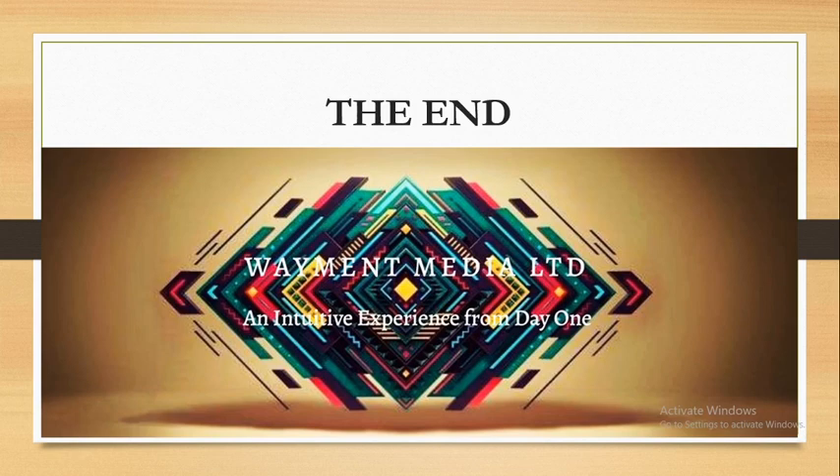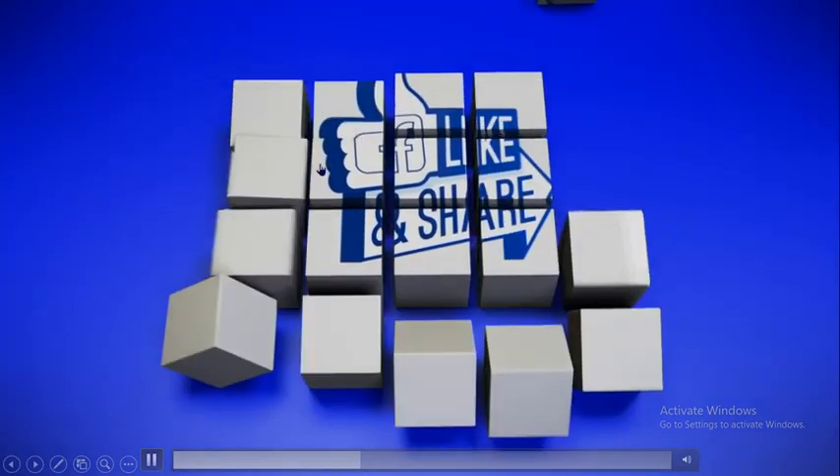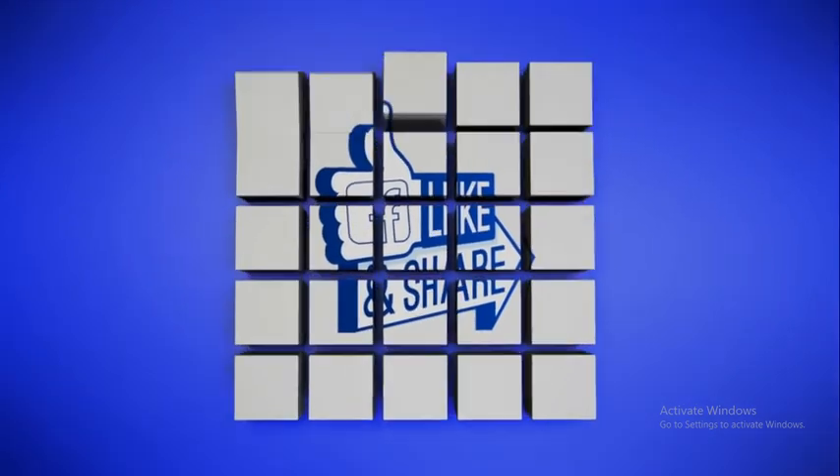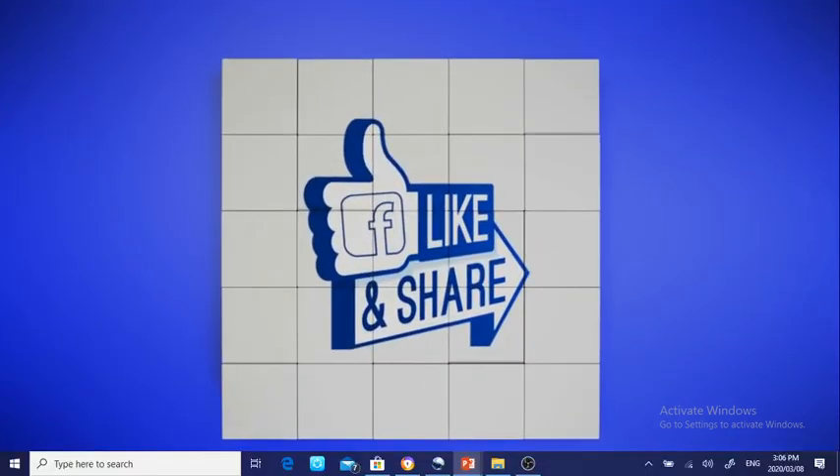That's it for this video. Take care of yourself and keep hopping. Thank you.